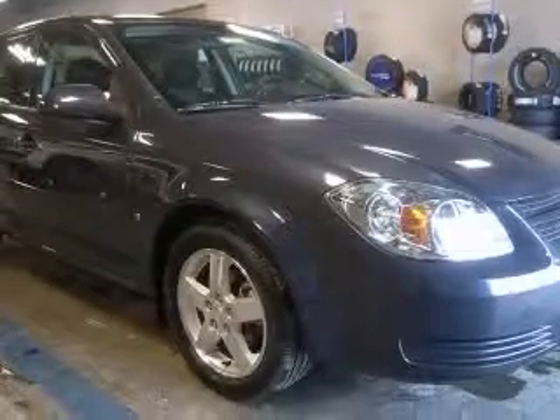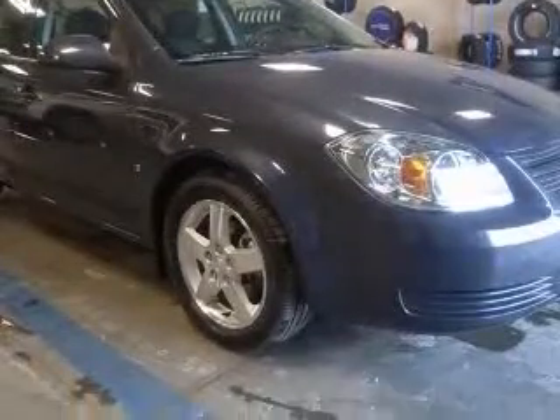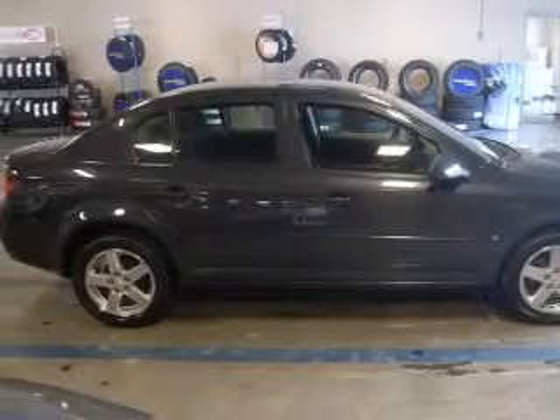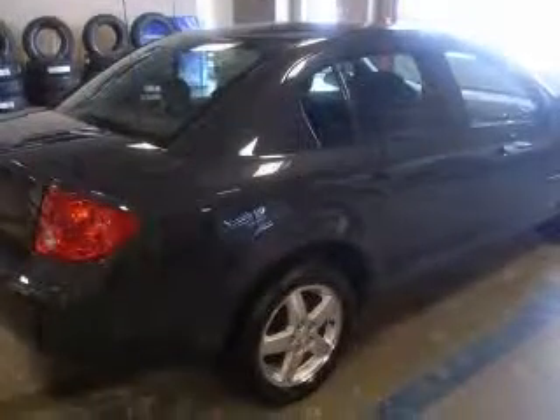This vehicle has a gray exterior and includes the following options: air conditioning, center console, AM/FM clock-in radio, daytime running lights, and dust-sensing headlights.